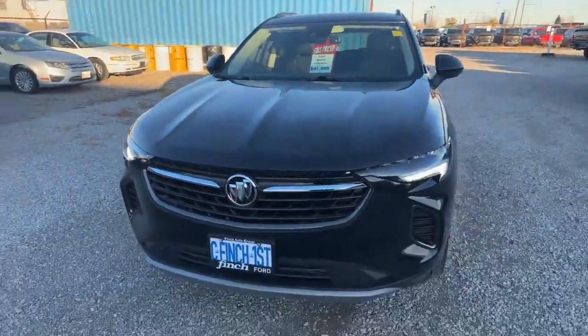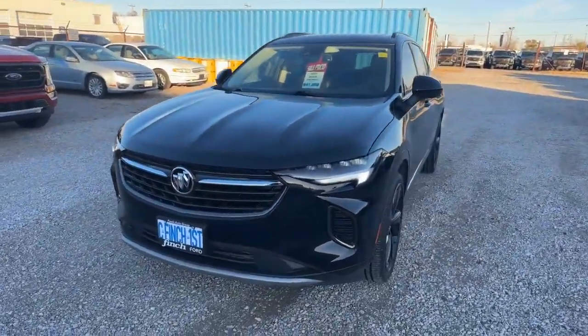How's it going everyone? Justin here from Finch Ford Lincoln in Sarnia. I got another really nice piece that just hit the pre-owned lot. I want to show you guys a little bit more. So here it is — a 2022 Buick Envision ST.